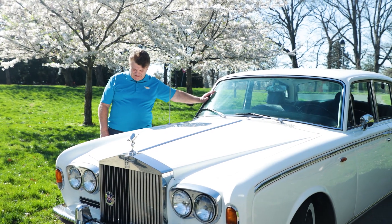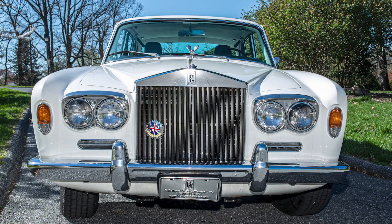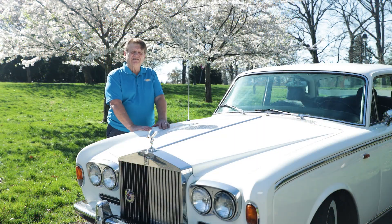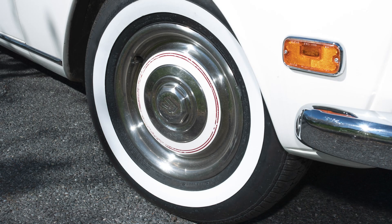This car without a doubt is the finest find that I've ever found. It's original paint, original interior. However, sitting that long, I invested in a brand new headliner, which is mohair of course, and of course the tires and standard things — windshield wiper blades, a beautiful tune-up.